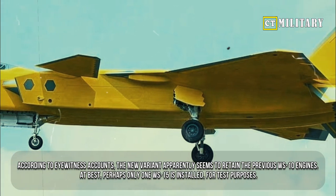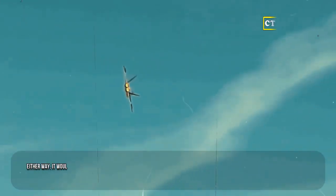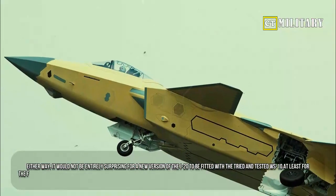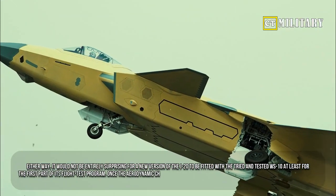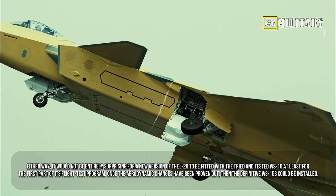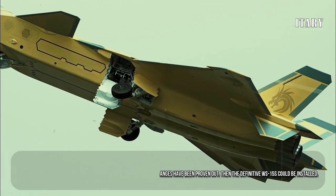At best, perhaps only one WS-15 is installed for test purposes. Either way, it would not be entirely surprising for a new version of the J-20 to be fitted with the tried and tested WS-10 at least for the first part of its flight test program. Once the aerodynamic changes have been proven out, the definitive WS-15s could be installed.